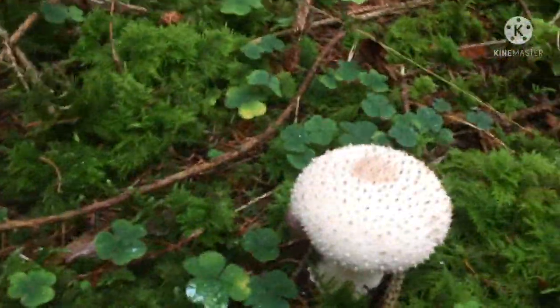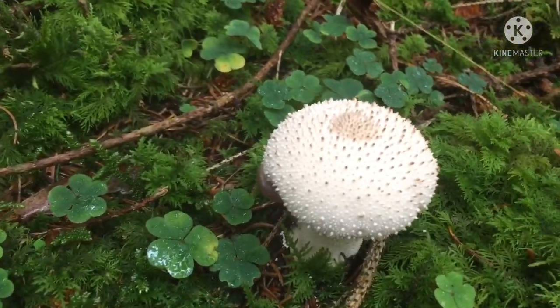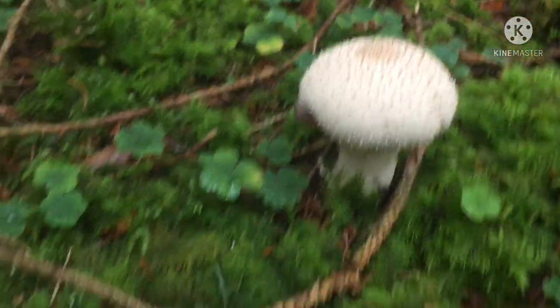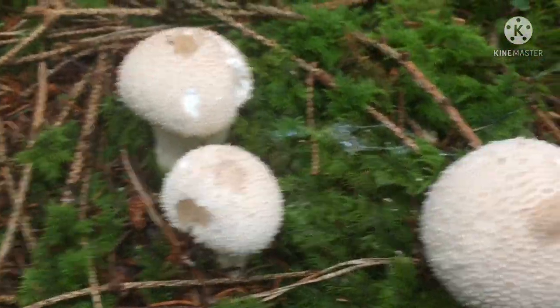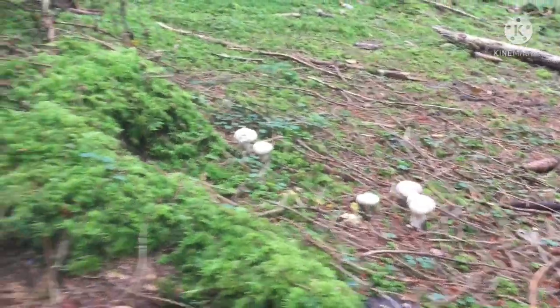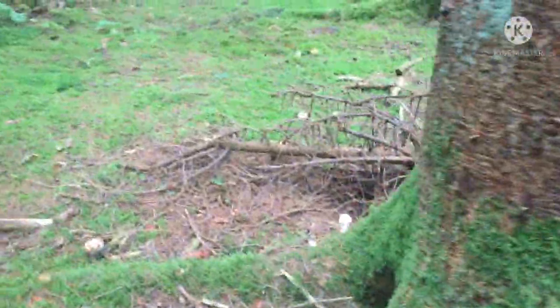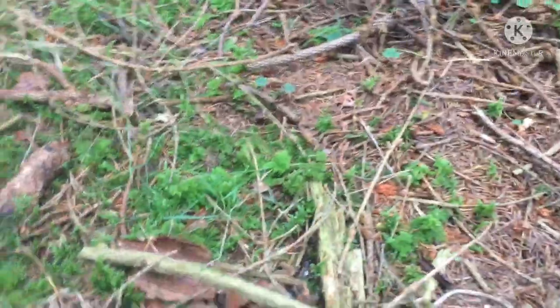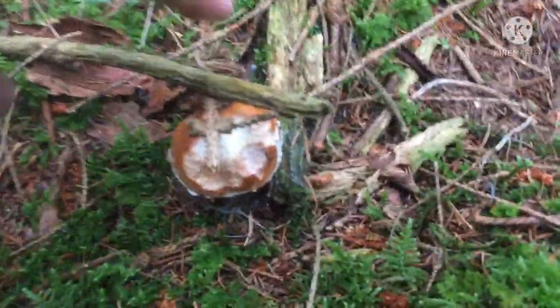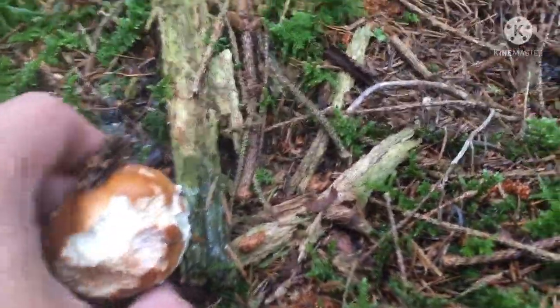Look at all these puffballs! Puffball mushrooms — you can identify them easily. They're edible but I don't really like eating them. They're everywhere. And look what we have here — more puffballs. But here's another penny bun... oh god, it looks like the slugs have been at it.